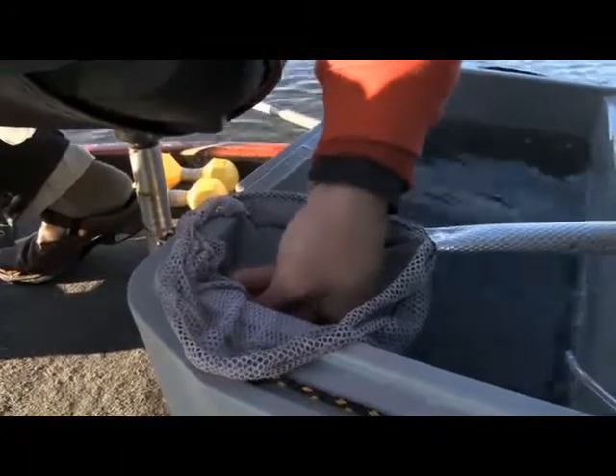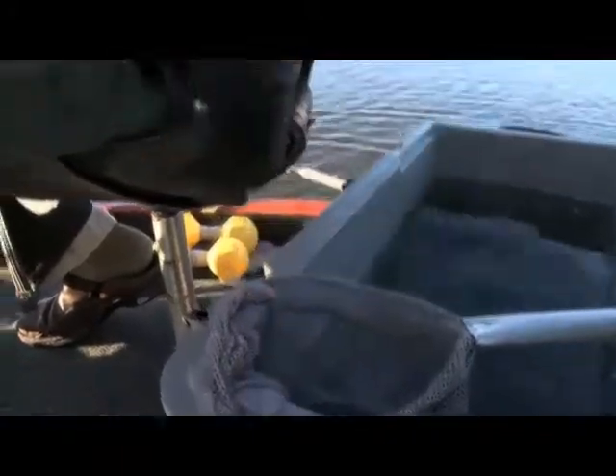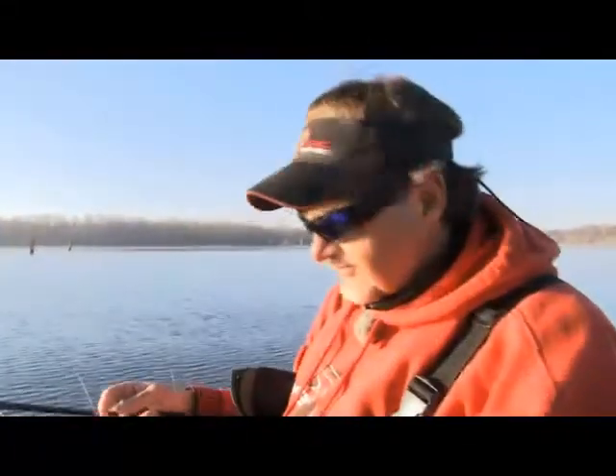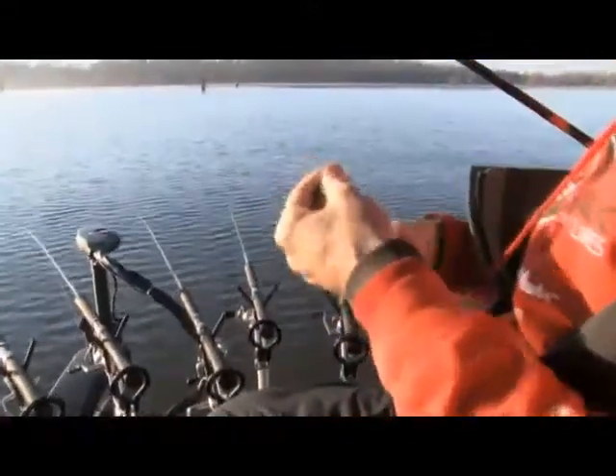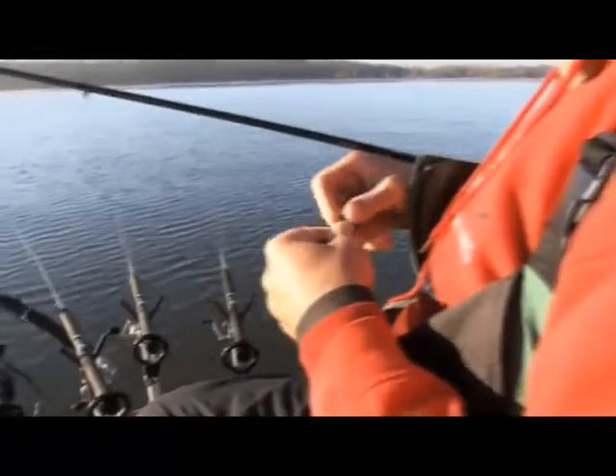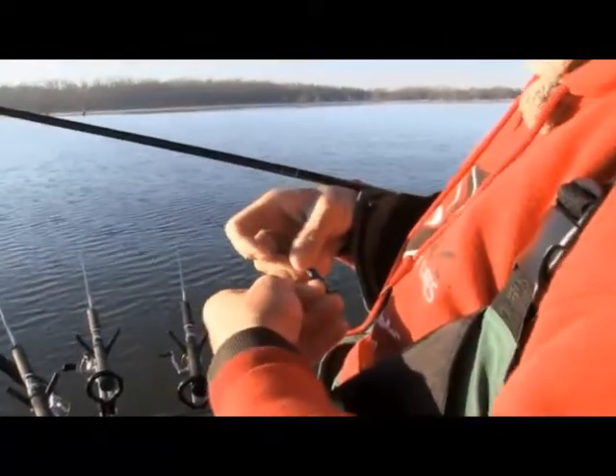Got to get us a minnow here. Another little thing I like to do this time of year is use a little bigger minnow than I typically would later on — say in June after the spawn you'd want to cut the minnow size way down. But right now they're gobbling up almost anything they consider food.